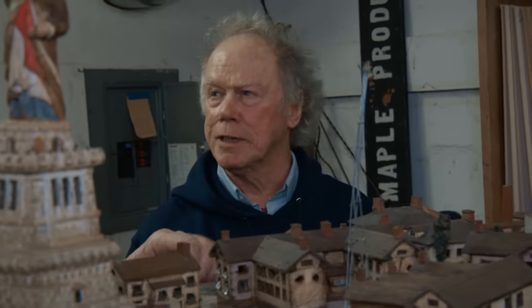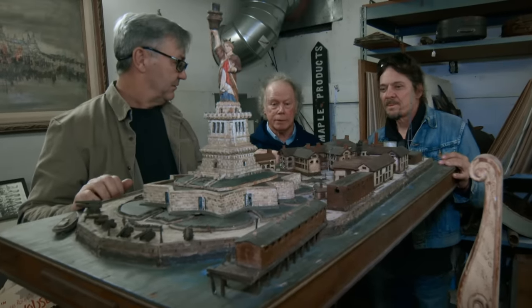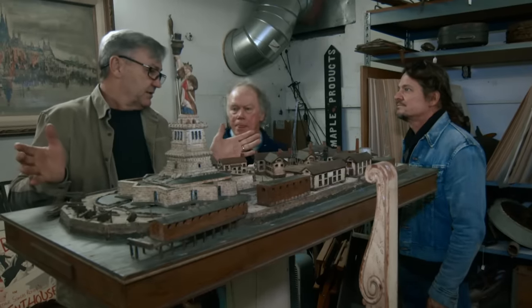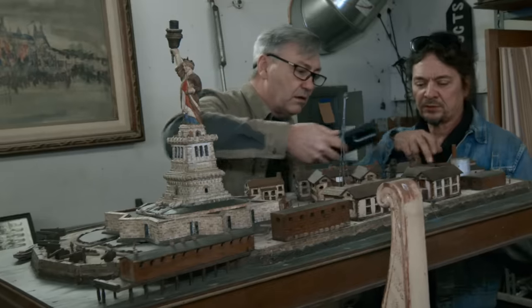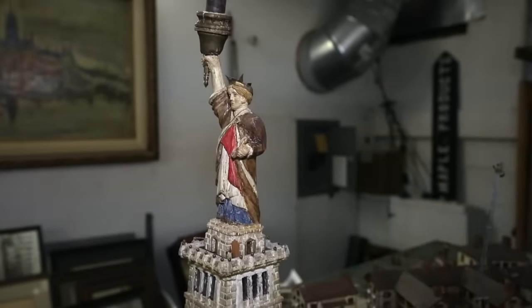I'm thinking that the good number for me is like $5,500. Doesn't freak me out at all. I know what I paid for it. Before we go any further, is it OK if I send some pictures to a friend of mine? Absolutely. I've got a buddy, Bill — he sets up all the national shows. If I can get him on the phone, he's going to know everything about this. He's been dealing in folk art since the 1950s.